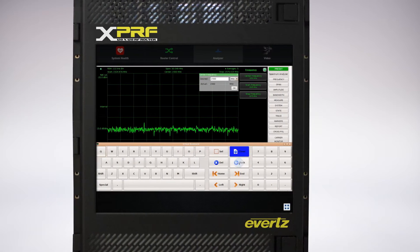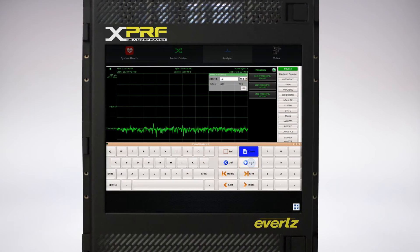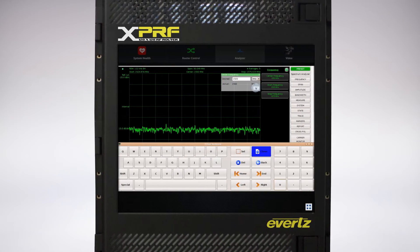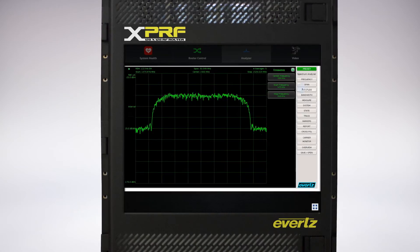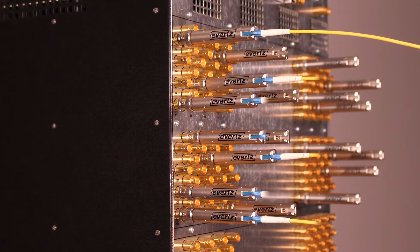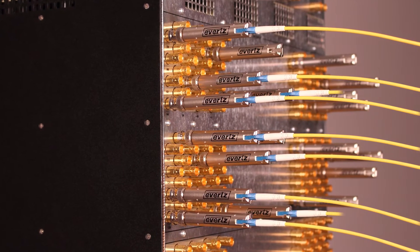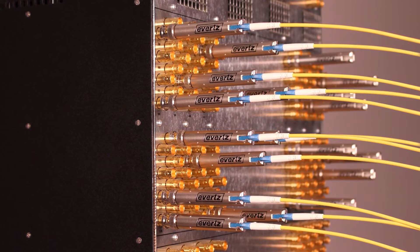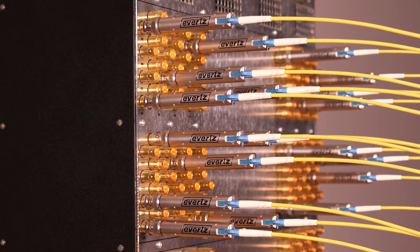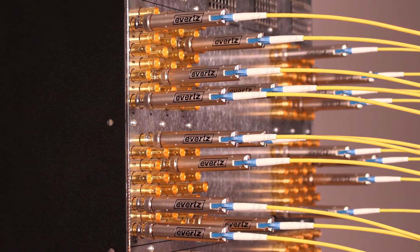This is also the first matrix with a built-in spectrum analyzer — you can now monitor incoming signals at your fingertips. Providing direct fiber input simplifies downlink transport to a whole new level, and this kind of advancement in an RF platform is truly unique to Evert's.